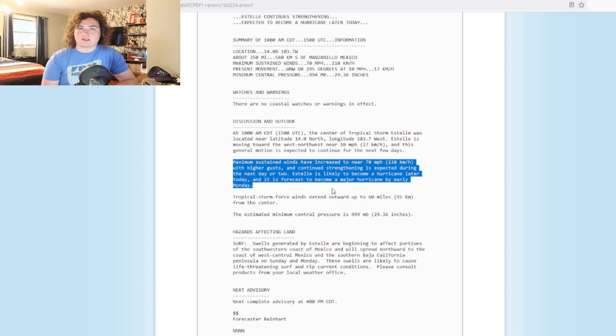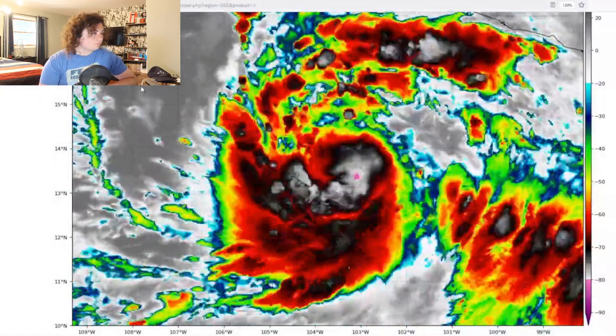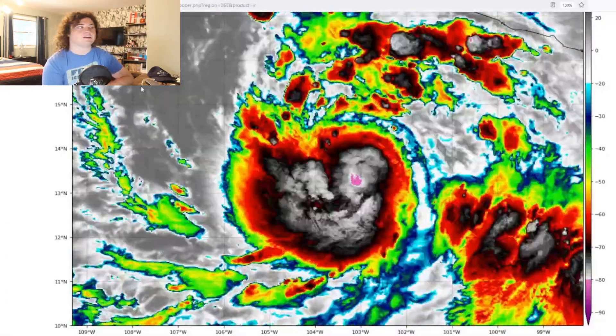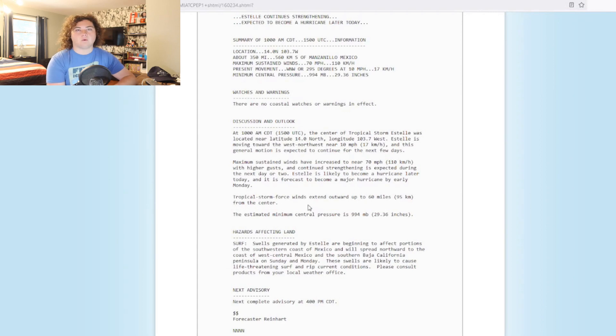It is expected to become a hurricane by later today and a major hurricane by Monday. So that's a huge upgrade we're looking at. Just 12 hours ago, this was designated Tropical Storm. Then at the 4 a.m. advisory, it jumped up to 60 miles per hour. Now it jumped up again to 70, and we're looking at hurricane strength in the next few hours.